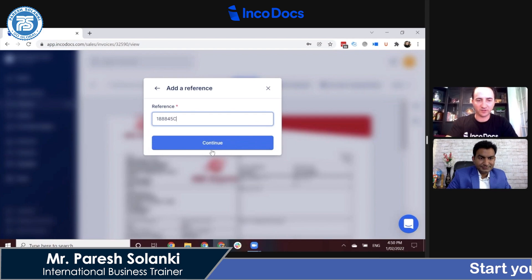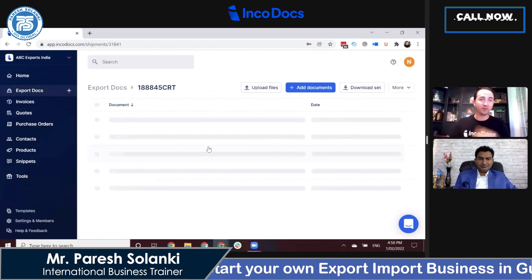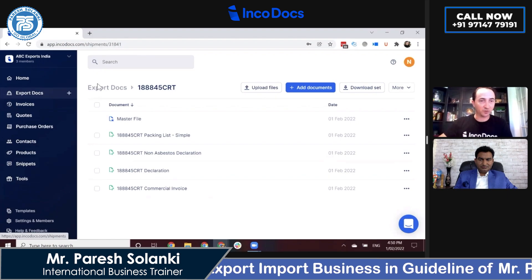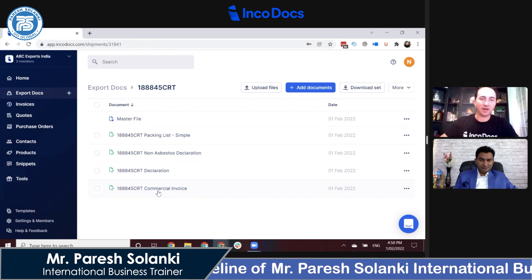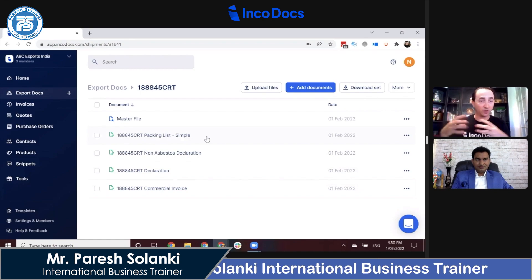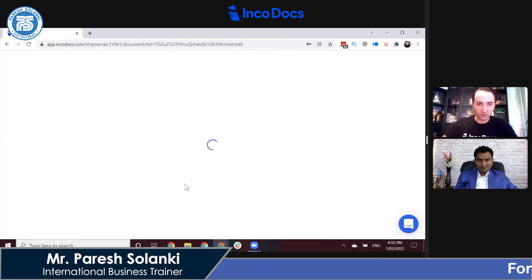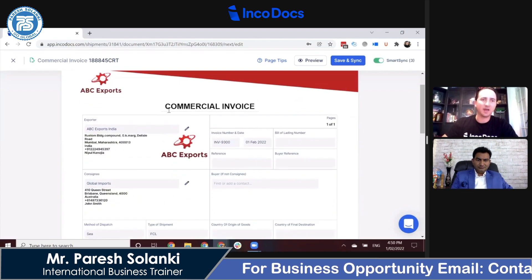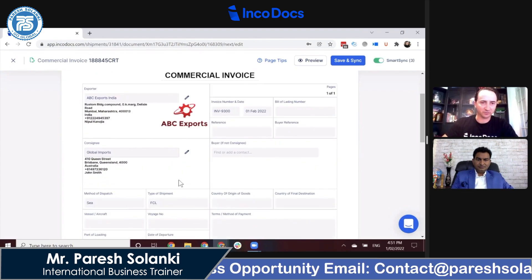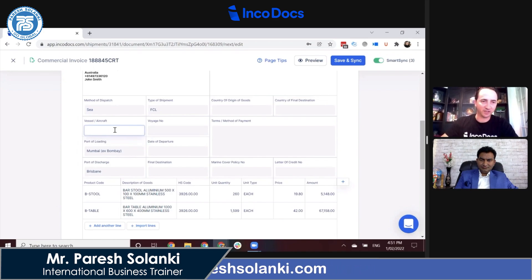We have non-asbestos declarations and all sorts of other declarations. I choose my documents and give the reference number. It instantly converts the information from the proforma invoice into the export documents folder. All of the information between templates is automatically synced together so the user does not have to retype anything. If I go into the commercial invoice template, it shows my commercial invoice with my company letterhead and has already copied all of the information.